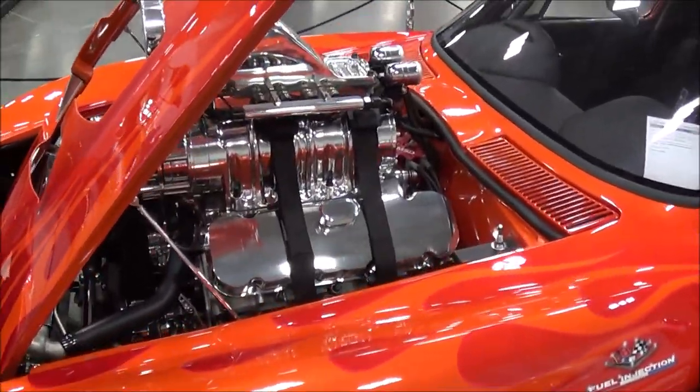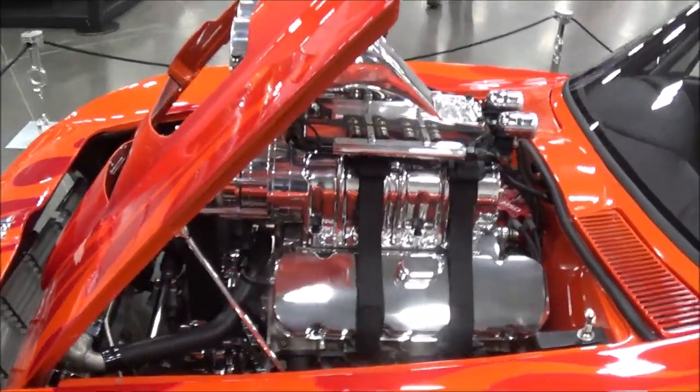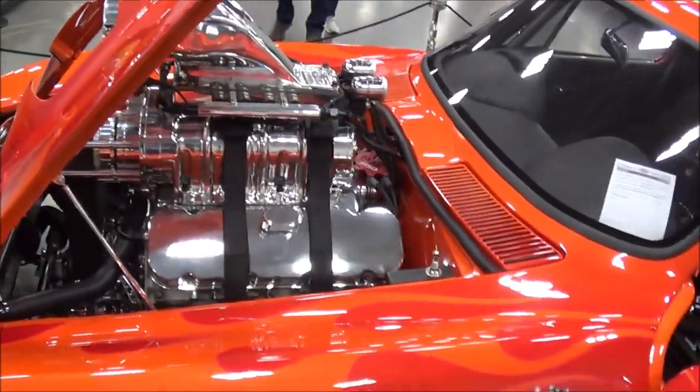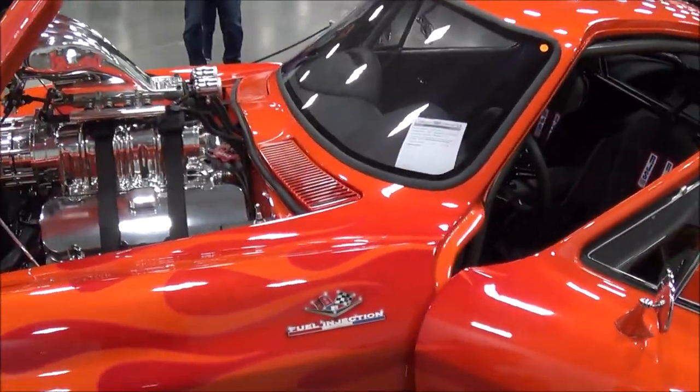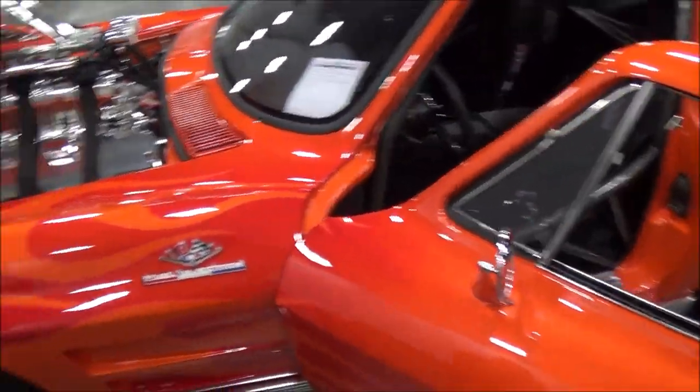I think you were at the East Coast Pro Street Nationals back in 2017 — it was in primer. I had it primered then; in 2018 I had it painted, but I hadn't had it finished yet. We've got a lot of things done to it now.